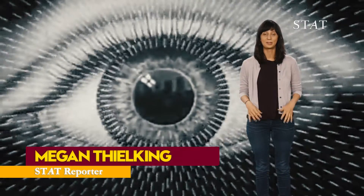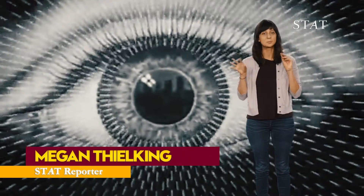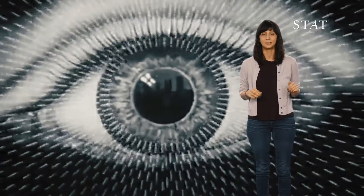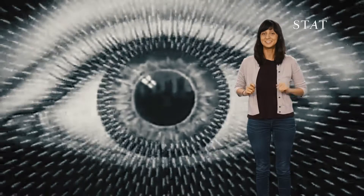Every time I look at the sun or a camera flash goes off, all these little spots fill up my eyes. But what are those little spots exactly, and why do we see them? Let's take a look.